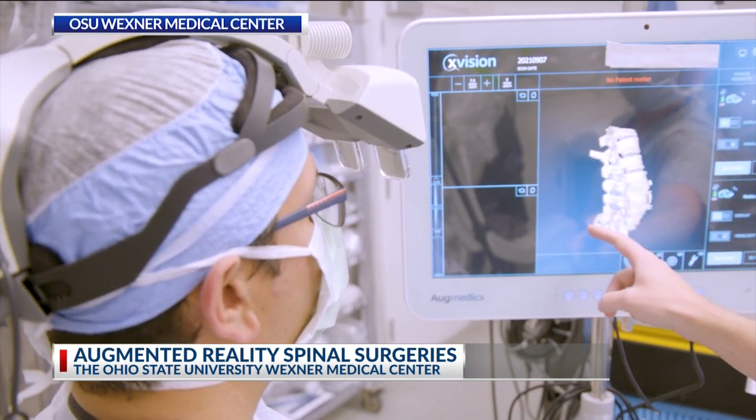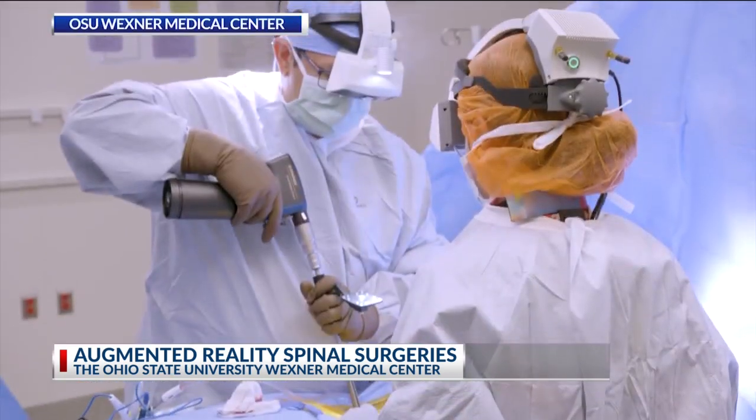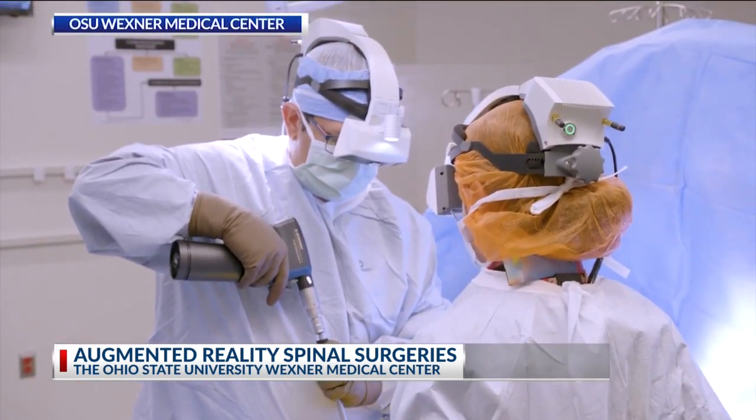He says that accuracy allows for fewer, smaller incisions and quicker operating times than before. With limited confidence in the older techniques, it would probably take three or four hours. Now we're putting in the same amount of hardware in less than an hour with absolute confidence and complete accuracy.